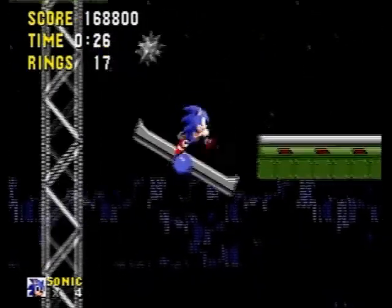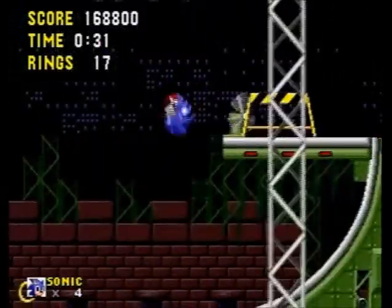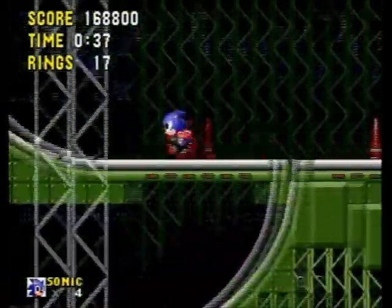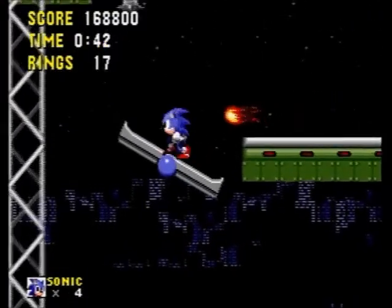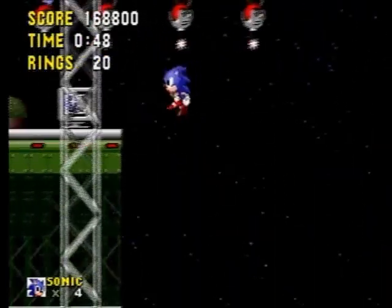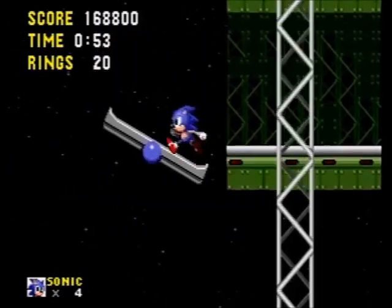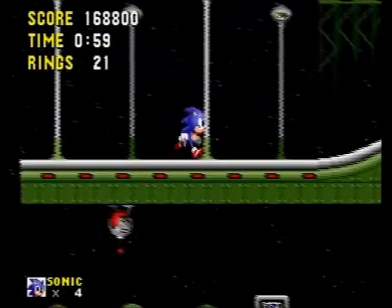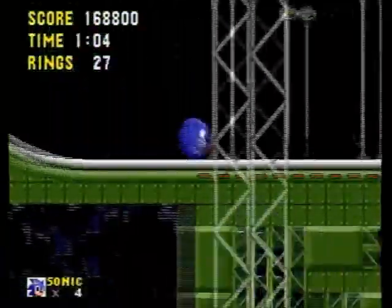Anyway, we have seesaws with spike balls. Let's just say this will come in handy. Here's what I'm talking about right here — the fans that periodically stop and start can suck Sonic towards the opposite direction. As I was saying about the seesaw things, we just jump on one end to make the spike ball go to the other end, and we just let Sonic go upward — makes it look kind of fun.